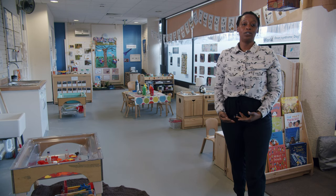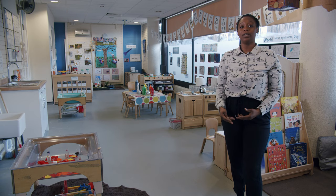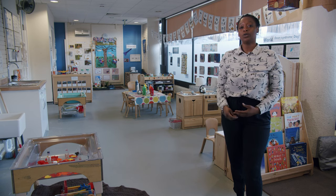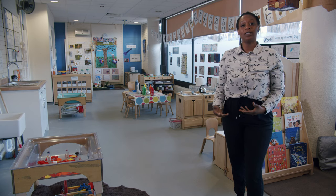This is our preschool and toddler's room. It's a mixed age group. In order for us to meet their individual needs, we ensure that all the activities and provocations that are available are multi-layered.